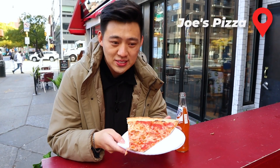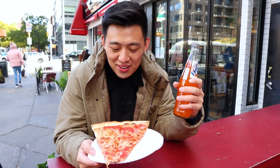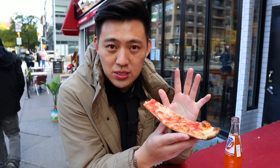We're at Joe's Pizza and their classic cheese slice. This is our first stop. My friend David is going to try some as well. Pretty good. Pretty saucy. The bread is actually really good — nice and chewy. Joe's is a classic.